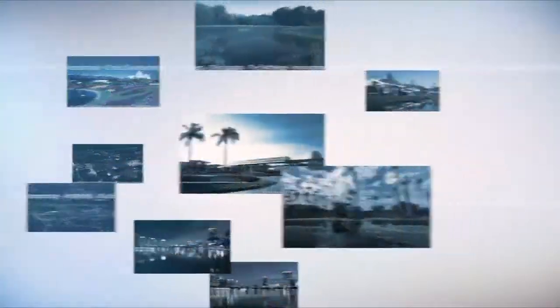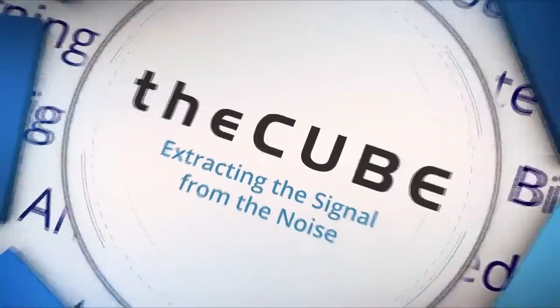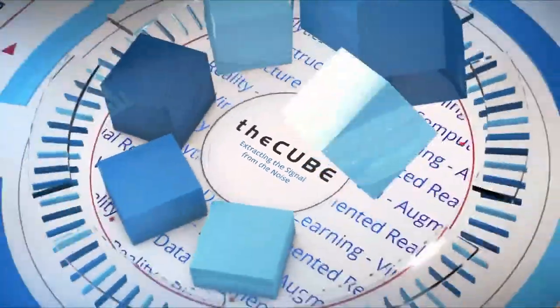Live from Orlando, Florida, it's The Cube, covering ServiceNow Knowledge17, brought to you by ServiceNow.